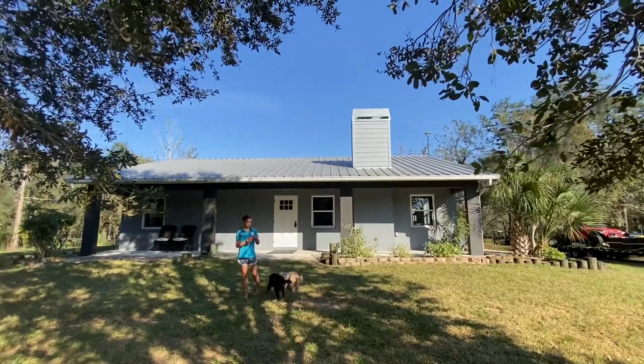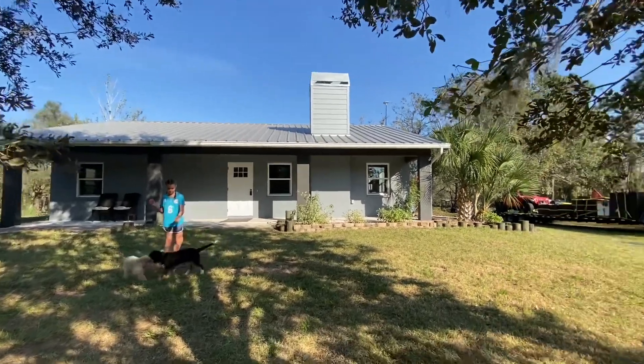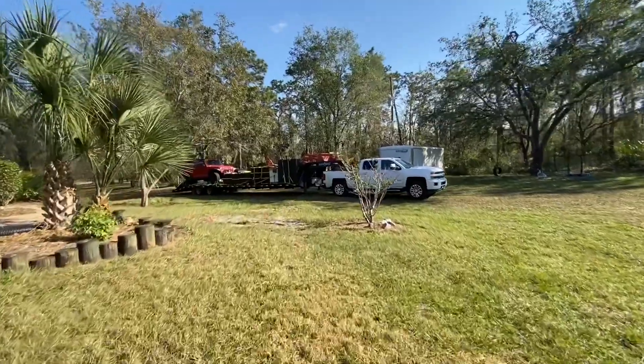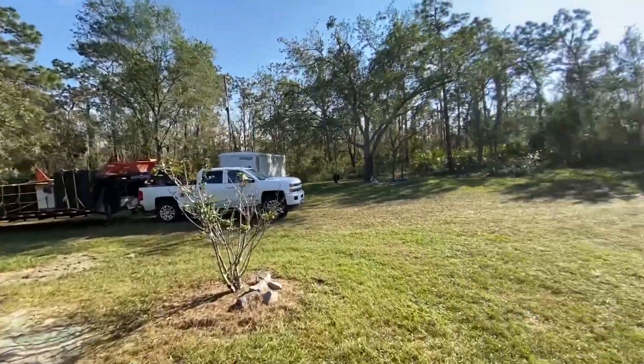We got it ready to go. We had the photographer come out this morning and take some pictures. Got the trailer loaded up. Haven't decided if we're going to leave tonight or in the morning — we'll see.